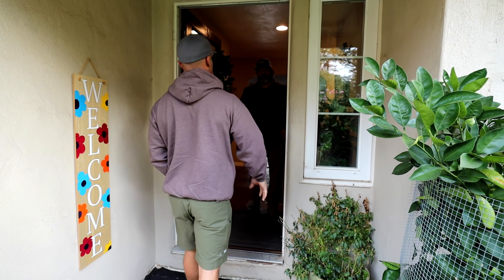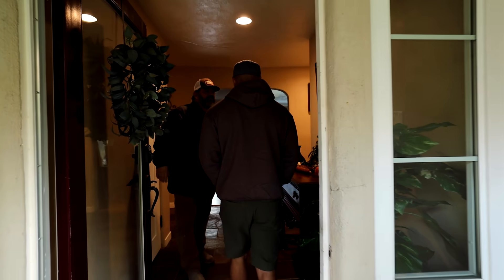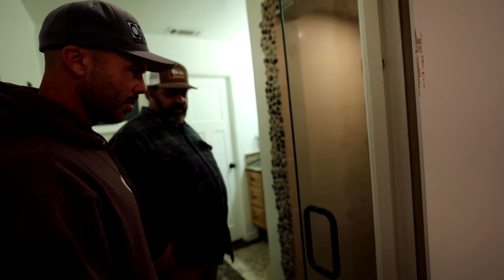How you doing? Good morning. I'm Bruce. Nice to meet you, man. Nice home. You got some nice slate on the floor. Yeah, actually my wife did all that. I did put all the slate down on this.